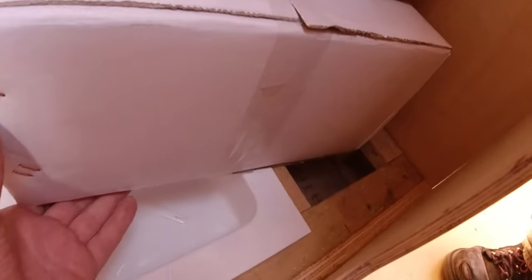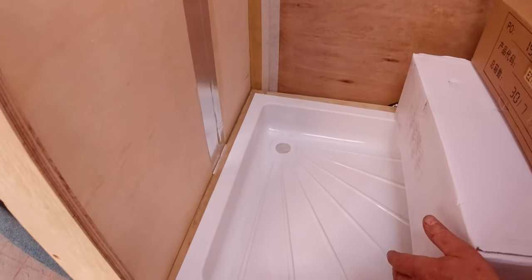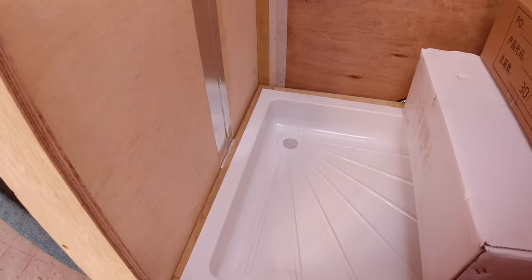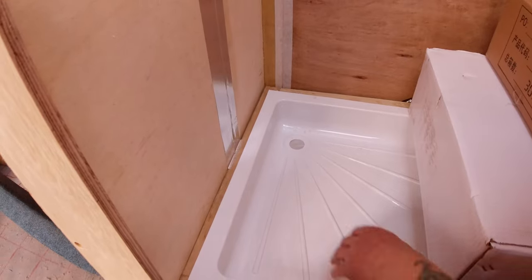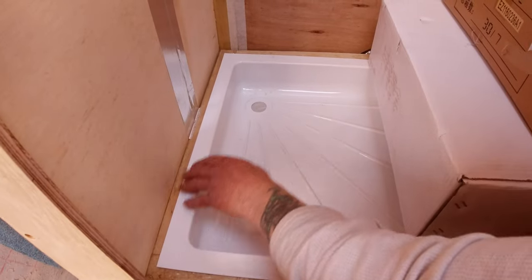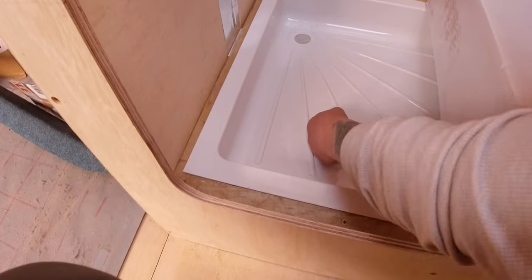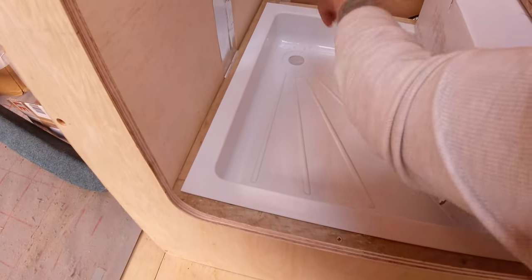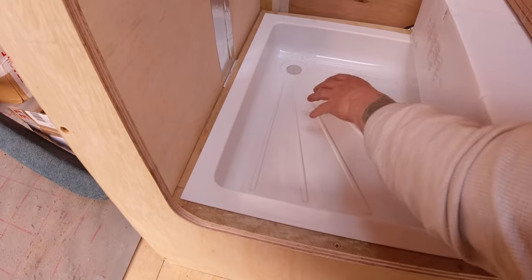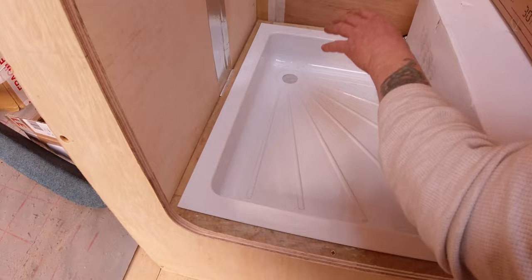I've had to sit it on a raised framework because the wheel arch is underneath there. All this has insulation underneath to support it all. There's going to be a hole cut there and the drain will go outside — I've got a nice space under there to drop a hole through, so that's pretty simple really.